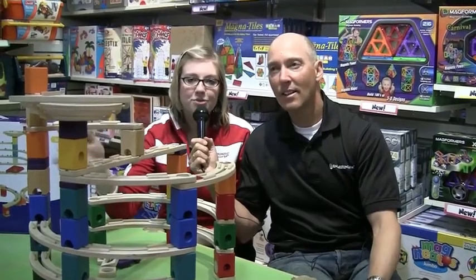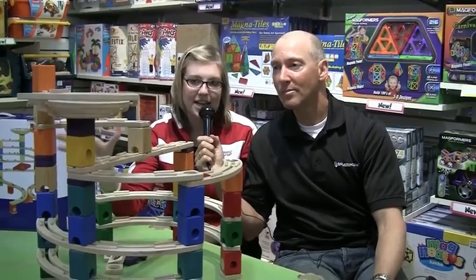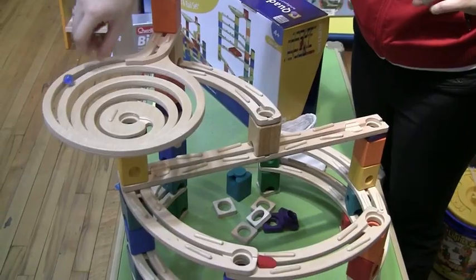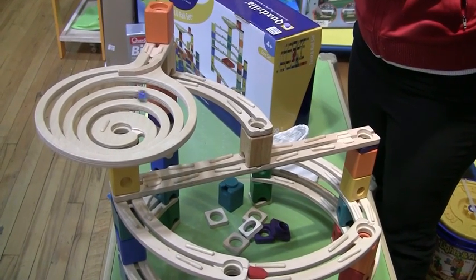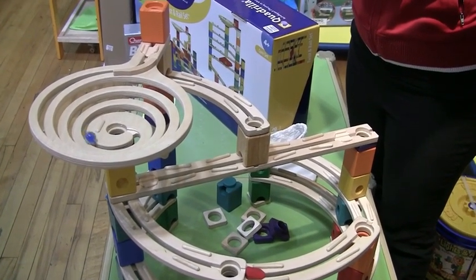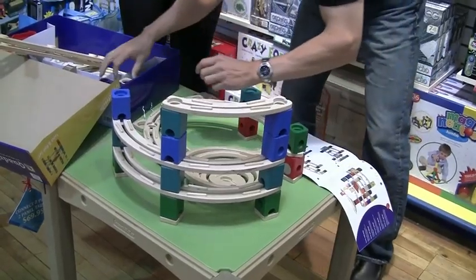This is called the Quadrilla Twisted Rail Marble Run Set. It's very similar to the traditional marble runs, but with this one it's made of a really sturdy wood, and there's tons of different sets that you can build, starting with this one, which we kind of put together before we started.